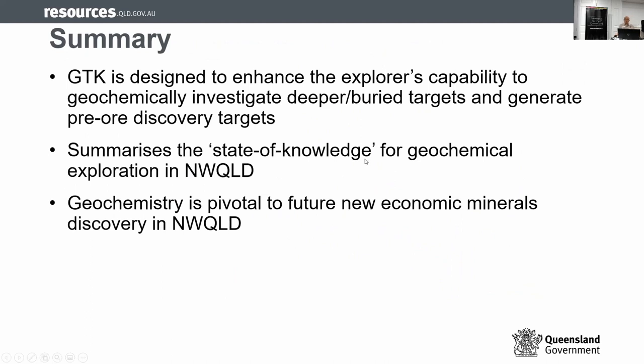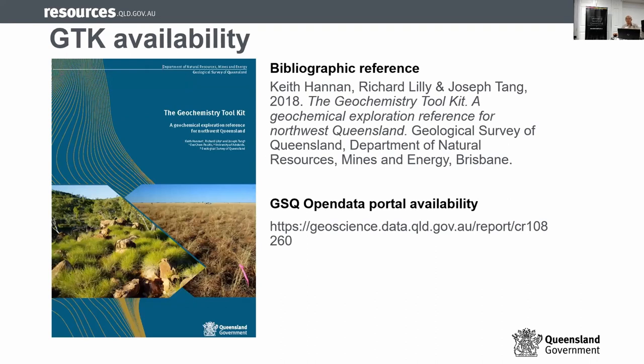To conclude, the geochemical toolkit is designed to help explorers investigate deeper targets and achieve success — to expedite the whole process. It's a compilation of the state of knowledge for geochemical exploration in Northwest Queensland. If we are looking at future new economic minerals or strategic metals, chemistry is pivotal, because it's the only way to tell cobalt from cobalt, etc. The report can be downloaded from the website provided, and although 200 hard copies have been given out and are gone, the digital copy is still available for download. Thank you.